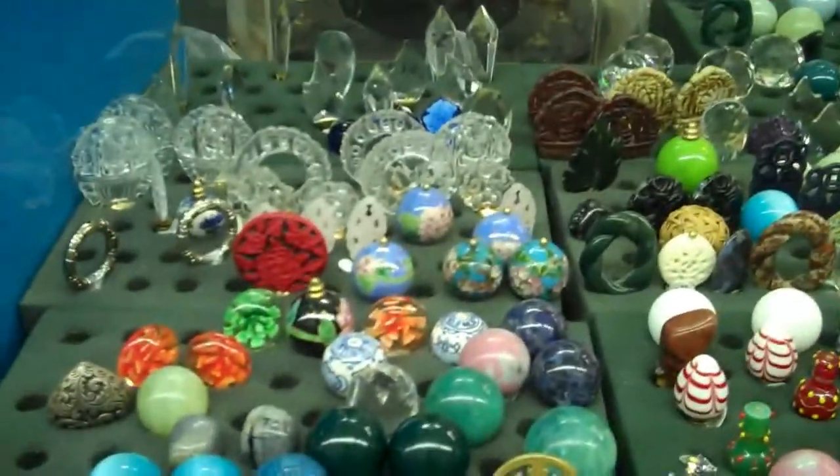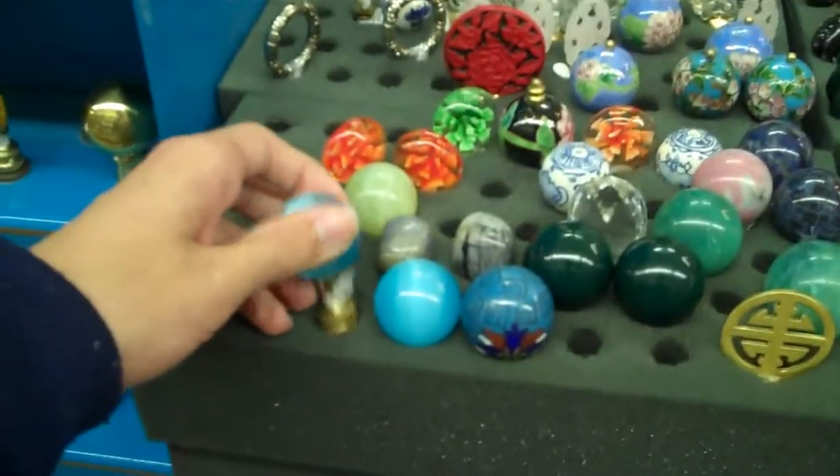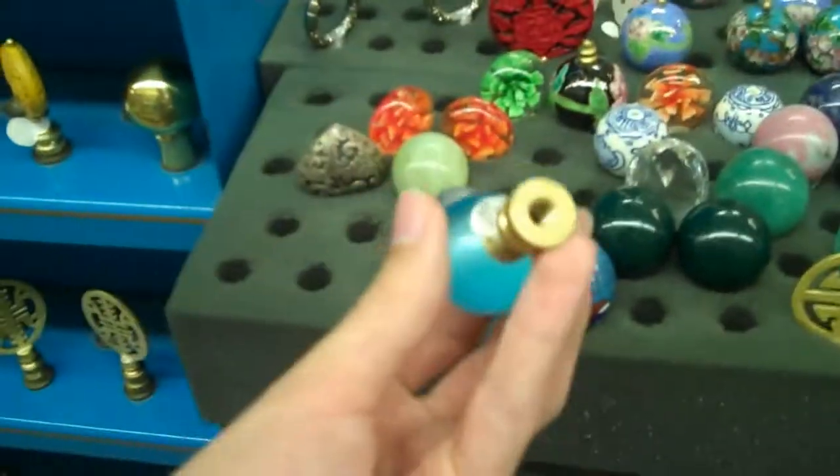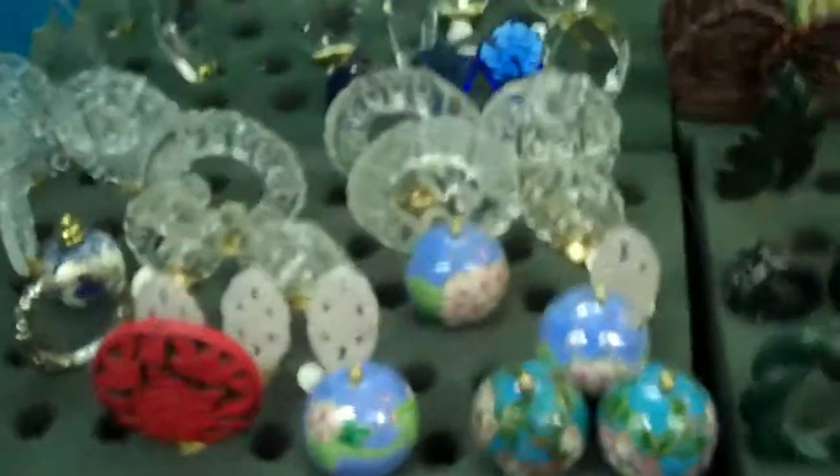Hey everybody, check out these collection of jade spheres and little pins here. I don't know what these things are, but whatever they are, I like them.